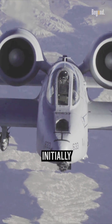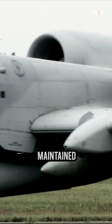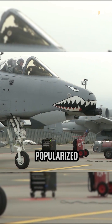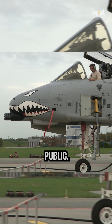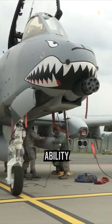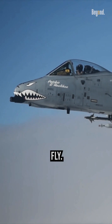The Warthog nickname was initially used as a term of endearment by the pilots and mechanics who flew and maintained the A-10. Over time, it became widely accepted and popularized by the media and the public. The Warthog name also reflects the A-10's ability to perform well in harsh environments and take a lot of damage and still fly.